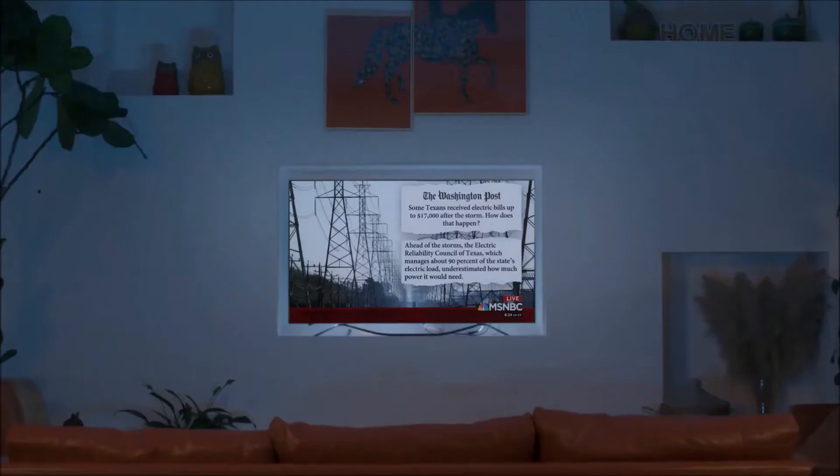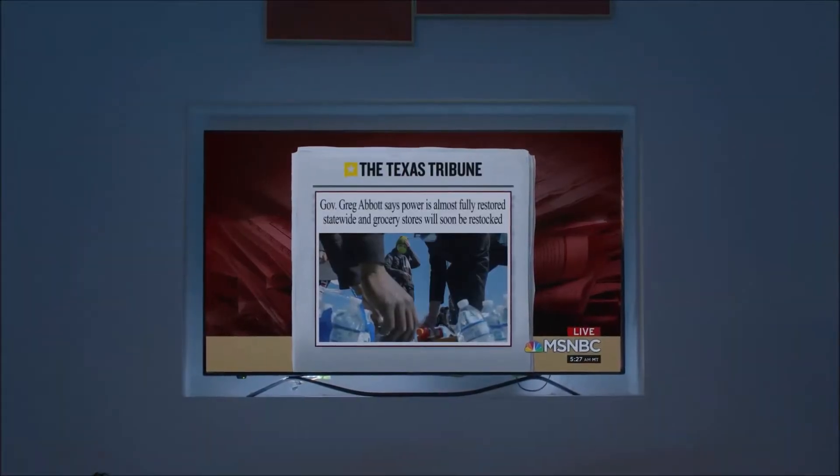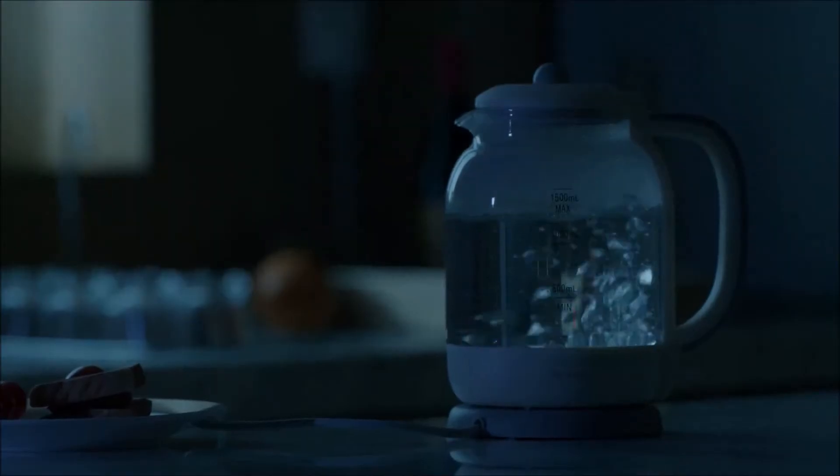Skyrocketing electricity bills. Some Texans have seen bills as high as $17,000 after last week's storm. That's because the electric reliance... Can someone please help me?